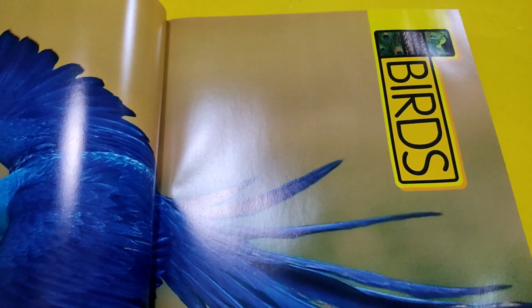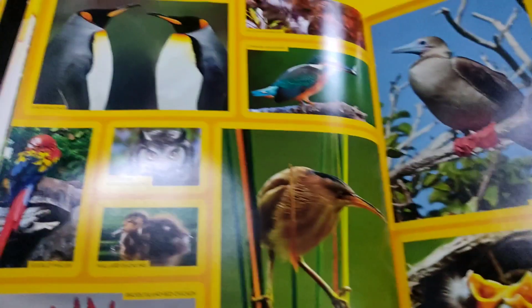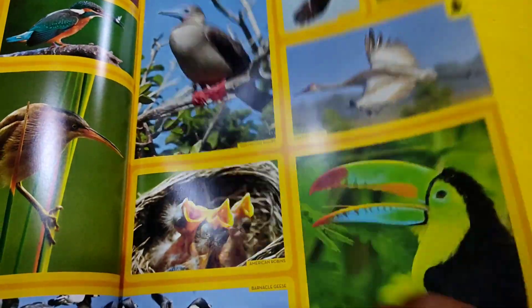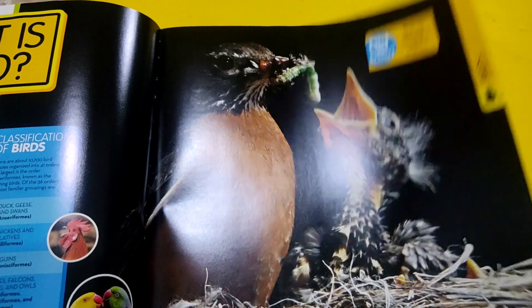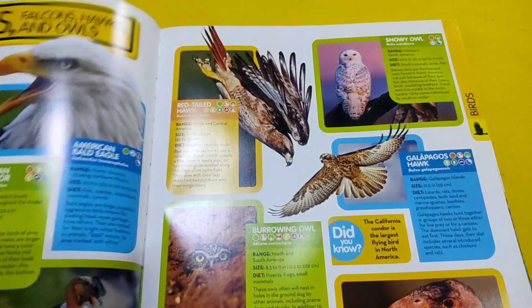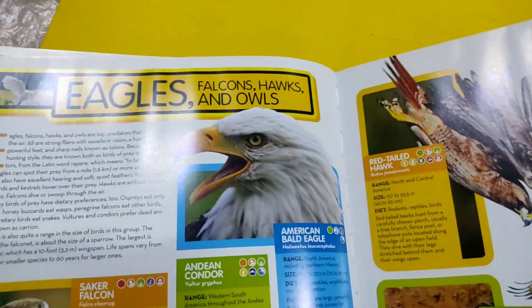Now here we have pages about birds. Here we have very colourful pictures. What is a bird? This is sort of a scientific book — eagles.